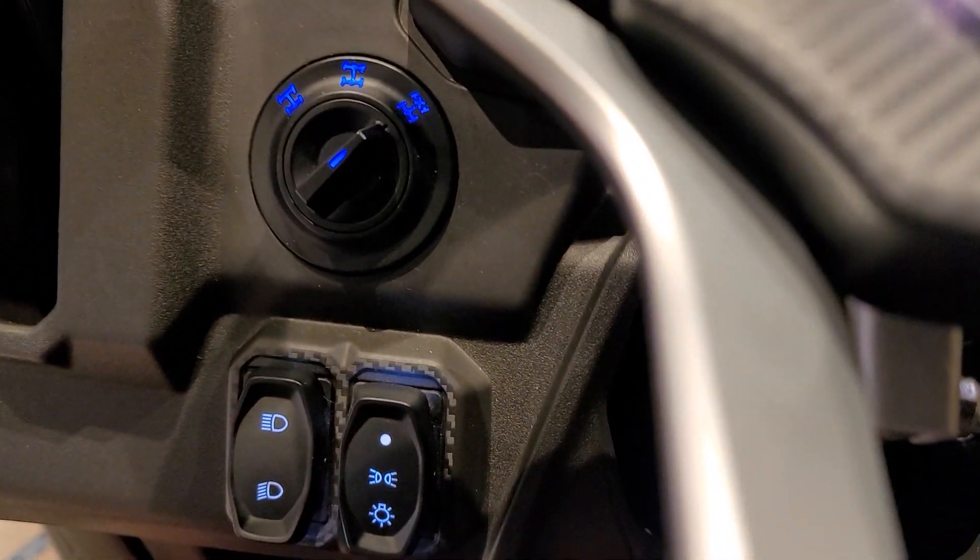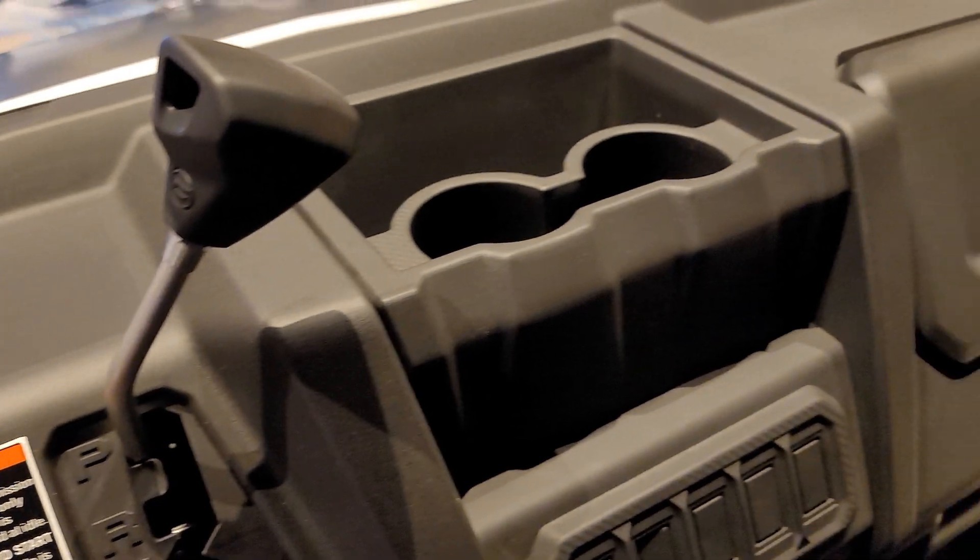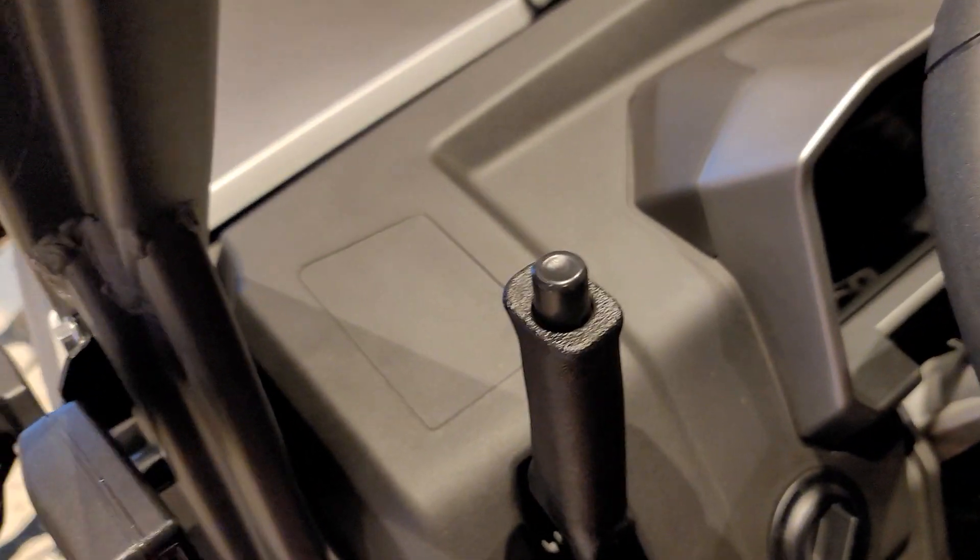There's your full drive selector, headlights, cup holders everywhere, glove box, some storage, storage, storage. An actual park brake.